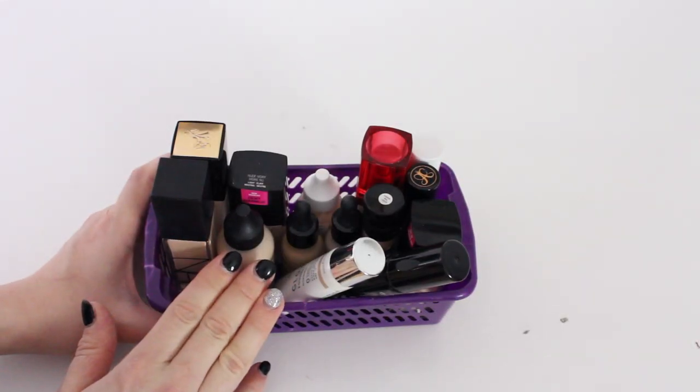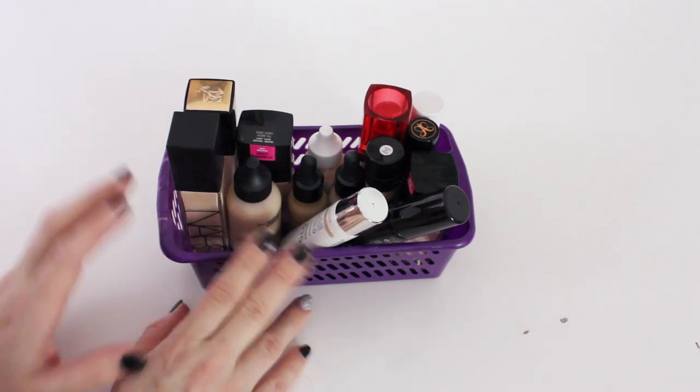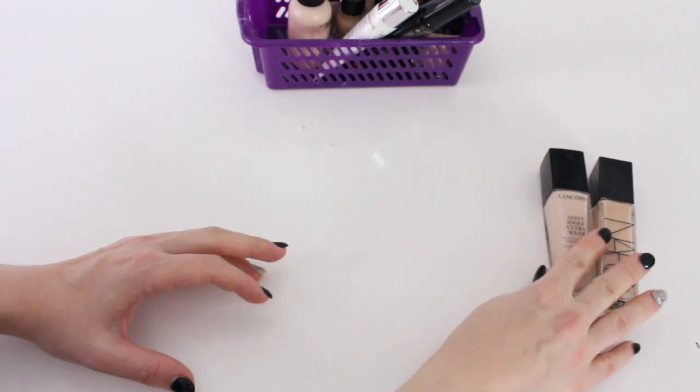So I thought we could start off with foundations. When I emptied my drawer and got a view of the makeup I have, I got really excited about being ruthless when decluttering. My plan was to not declutter that much because I'm very emotionally attached to my makeup, but when I saw things I haven't used in so long and don't enjoy, I just want to get rid of them. First off, we have this NARS one — love this one, going to keep it. My Lancome Ultra Wear — love this one as well, going to keep that one.